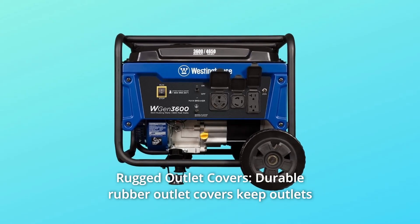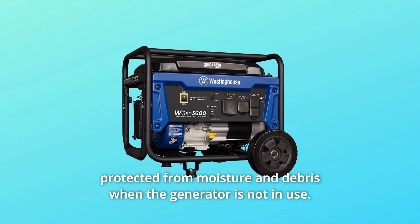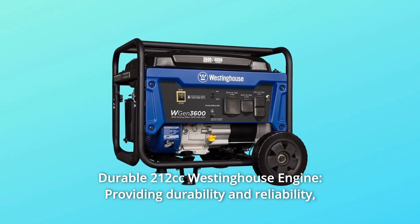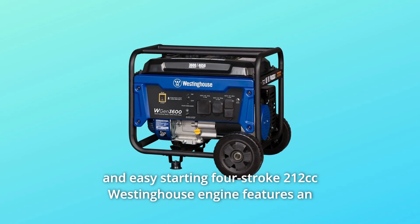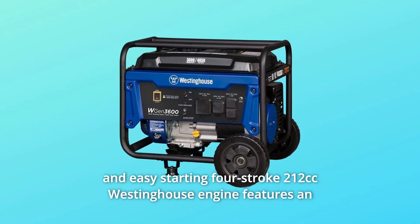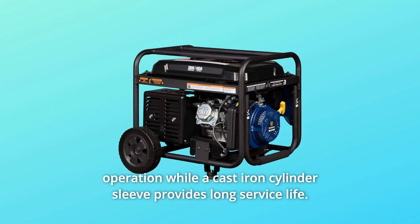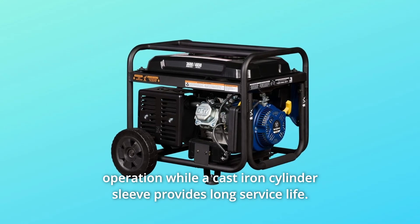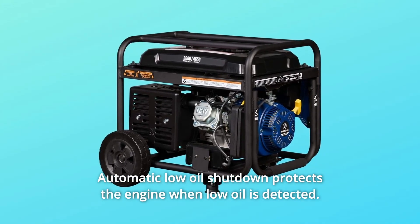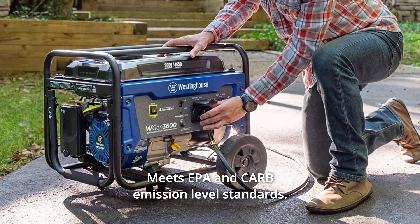Number 4: Rugged outlet covers. Durable rubber outlet covers keep outlets protected from moisture and debris when the generator is not in use. Number 5: Durable 212cc Westinghouse engine. An easy-starting 4-stroke 212cc Westinghouse engine features an air-cooled overhead valve design that offers cooler, fuel-efficient operation, while a cast-iron cylinder sleeve provides long service life. Automatic low-oil shutdown protects the engine when low oil is detected, and it meets EPA and CARB emission-level standards.